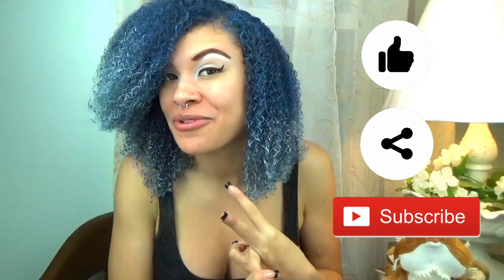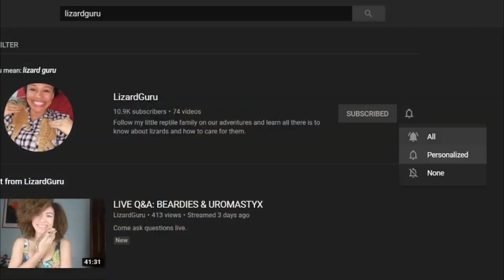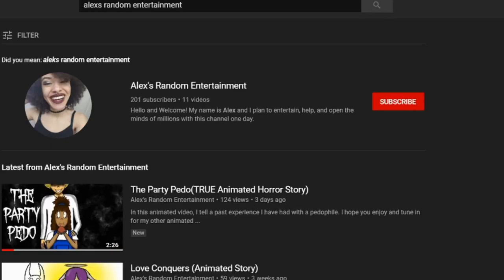So with that being said, if you're still watching, be sure to like this video, share this video, subscribe if you haven't already, and also be sure to turn on the notification bell for this channel and my second channel, Alex's Random Entertainment, to get all of our video updates. So from my family to yours, I hope you have a wonderful, wonderful week.